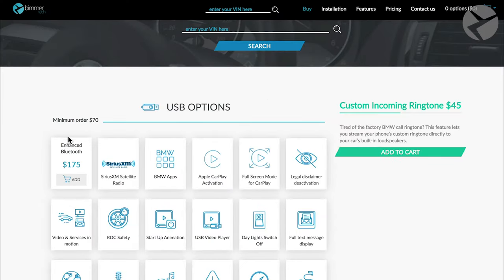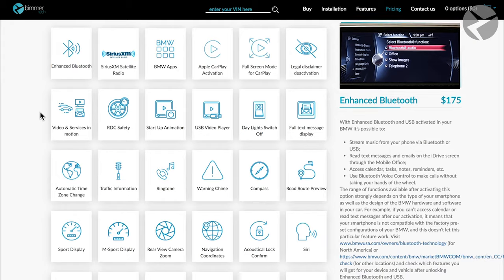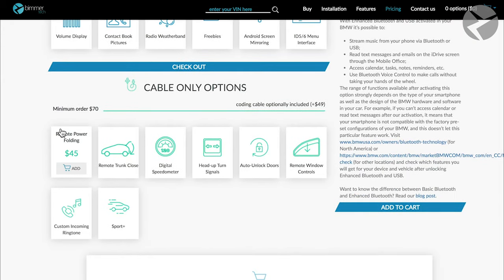So we've already been talking about the USB thumb drive coding options. Let's bring you up to speed on the cable-only coding options.